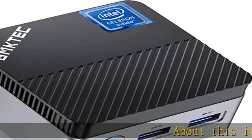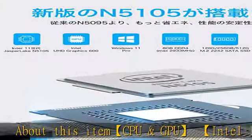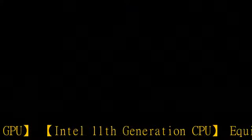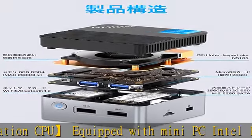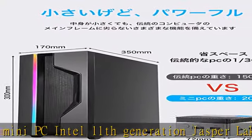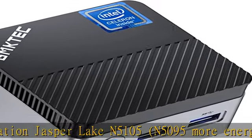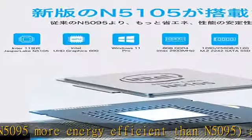Intel 11th generation Jasper Lake N5105 CPU — more energy efficient than N5095 and built using an improved 10 nanometer manufacturing process. UHD graphics on the GPU bring amazing visual effects. Equipped with 8GB DDR4 RAM and 256GB SSD.